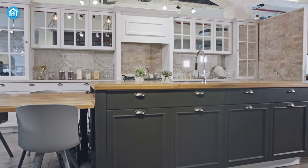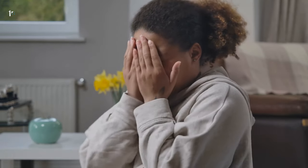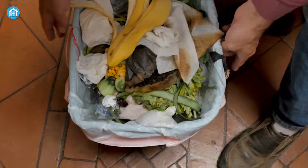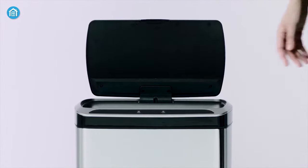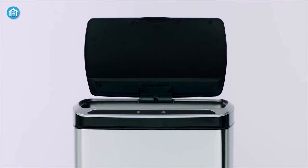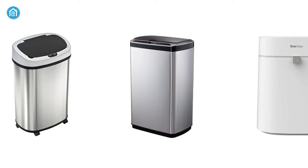Who doesn't like a clean kitchen? But after a cooking session, this place will become messy and smelly if you don't throw away the garbage pile. During cooking, touching the garbage and trash can is not good at all. In such cases, a smart trash can plays a vital role in keeping your hands free from contamination. So we have the top five smart trash cans for your kitchen.